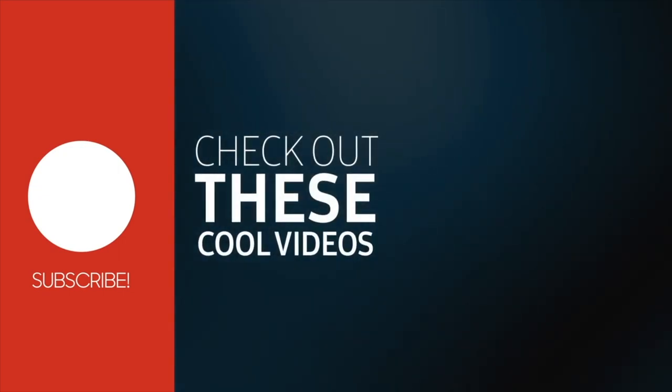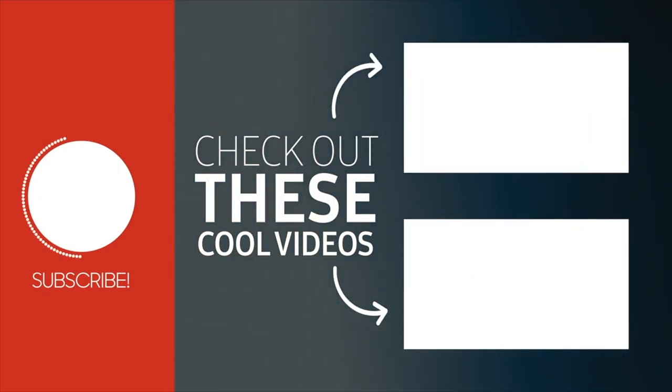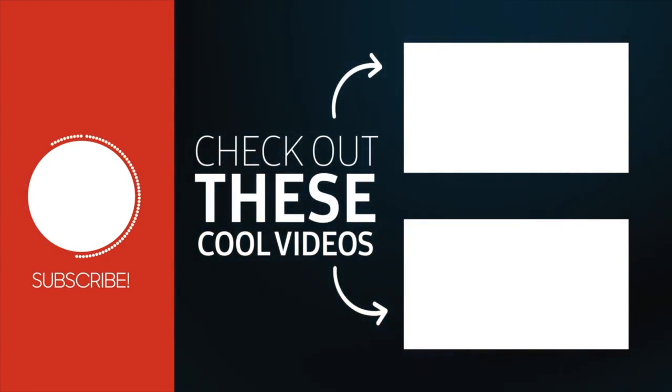You can support the channel by clicking on any of the links down below. I'll have that box resizer link down below if you're interested. And to all the resellers out there — remember: find it, sell it, profit. Y'all take care everyone, have a great day. I'll see you next time, bye!